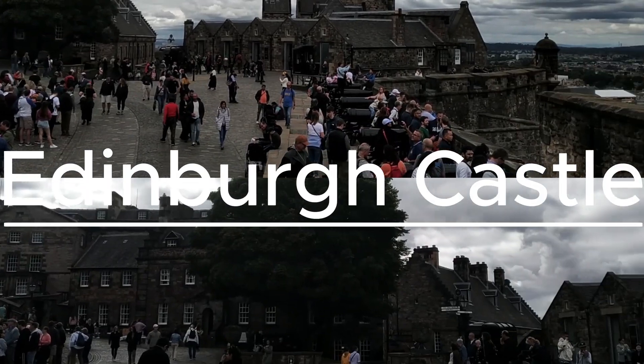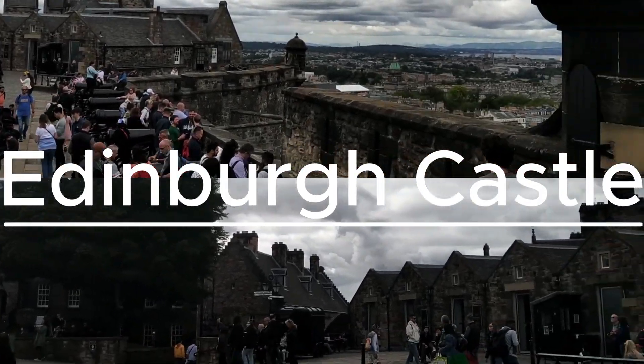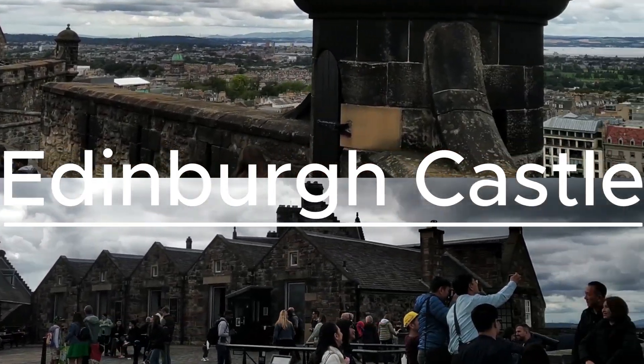Hi friends, welcome back to the channel. Today we're exploring one of Scotland's most famous places, Edinburgh Castle.